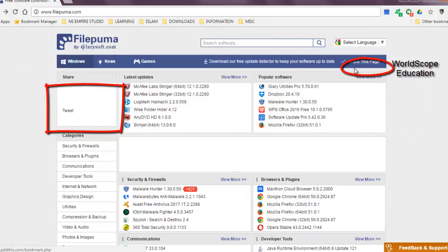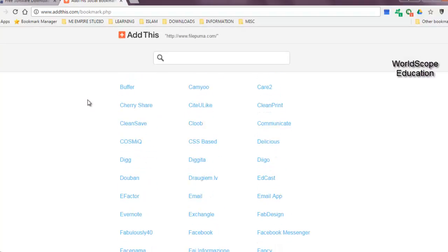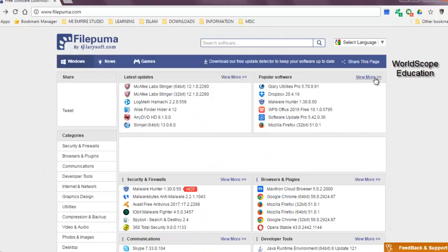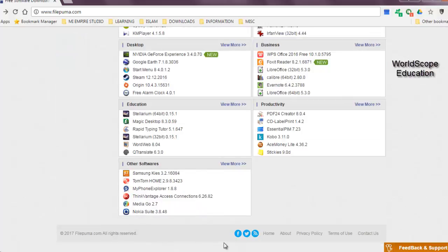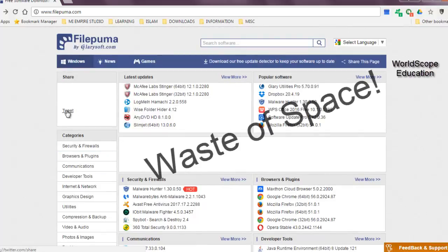If you see, they already have this 'share this page' link up on the right top-hand side, right over here, which, if you click, will take you to the page where you can share this website on any of the available platforms. That's why I think there was no need of putting in the tweet on the left-hand side in this huge blank box. And if you just notice along the bottom, they already have the share links like share to Facebook and Twitter. So I don't really understand the need of putting in the tweet up on the left here — for me, it's just a waste of space.